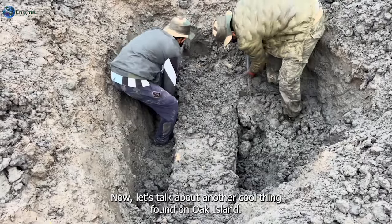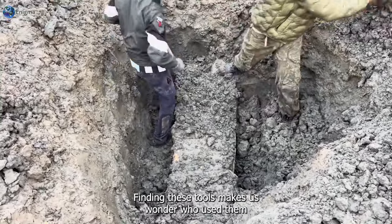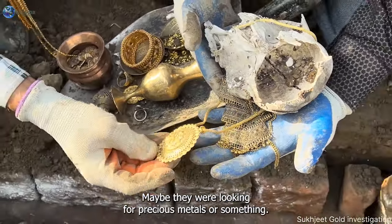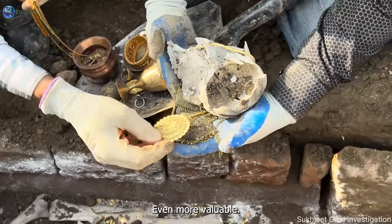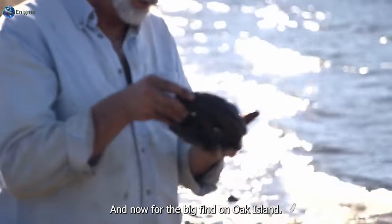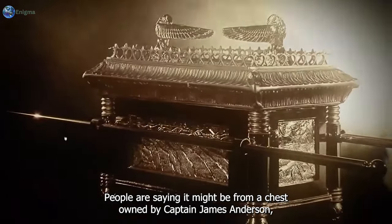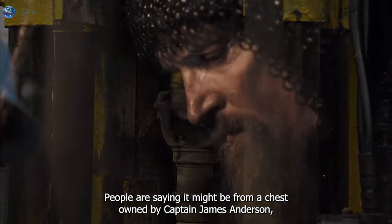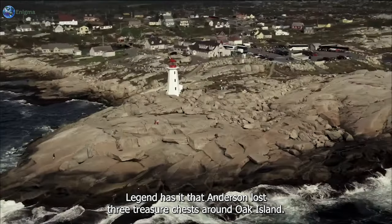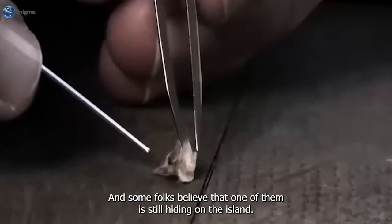Another cool thing found on Oak Island is tools for working with metal. Finding these tools makes us wonder who used them and what they were mining for on Oak Island — maybe precious metals, or something even more valuable like Captain Kidd's lost treasure. The sixth big find is a fancy keyhole with a pretty flower design, said to be from a chest owned by Captain James Anderson, a legendary figure linked to the island's hidden treasure. Legend has it that Anderson lost three treasure chests around Oak Island, and some folks believe one of them is still hiding on the island.